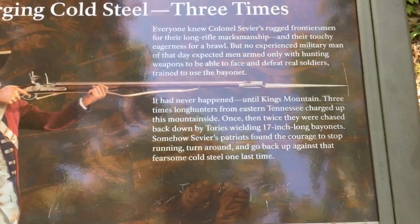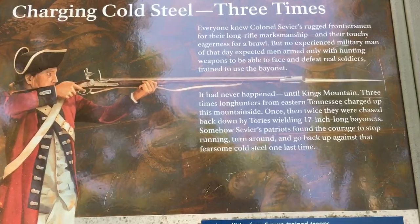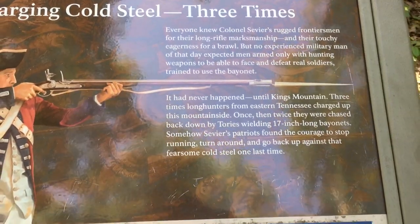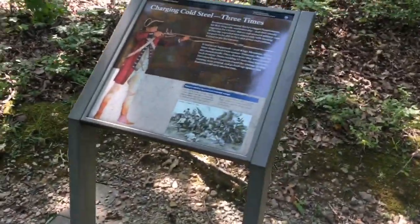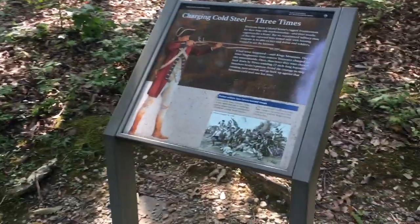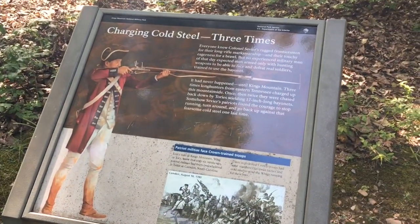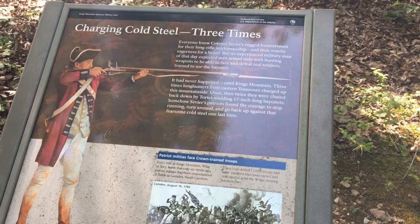This was actually the first battle where the British forces faced long-rifled marksmen — basically hunters using hunting weapons. It had never been faced before, and the British always thought those men weren't up for the match of a real soldier. They found out the hard way that every one of those guys was in it for the fight.